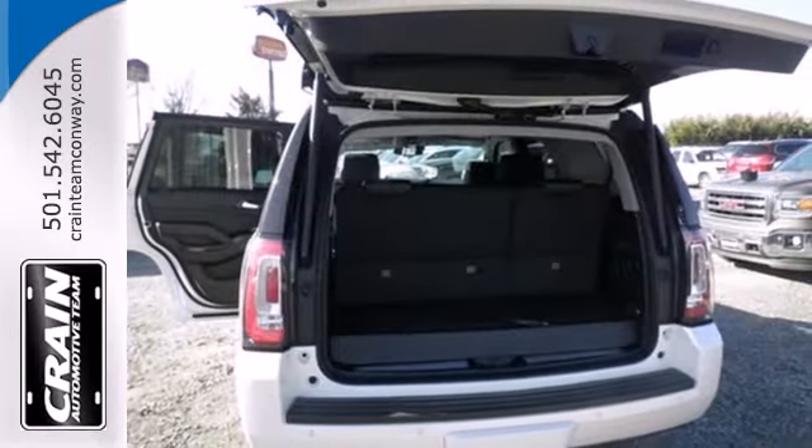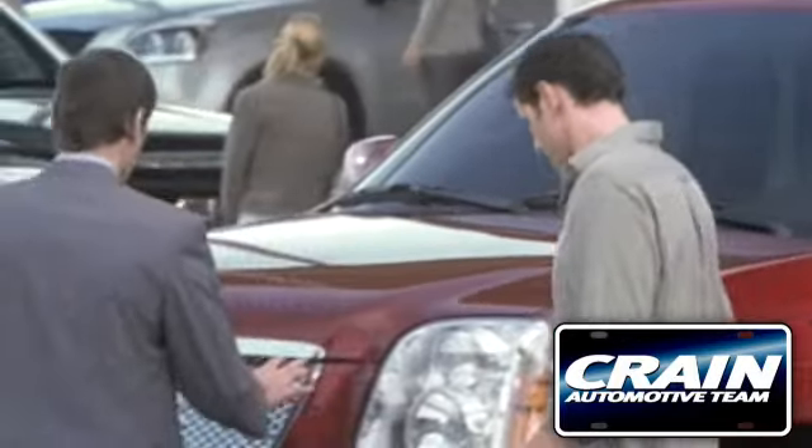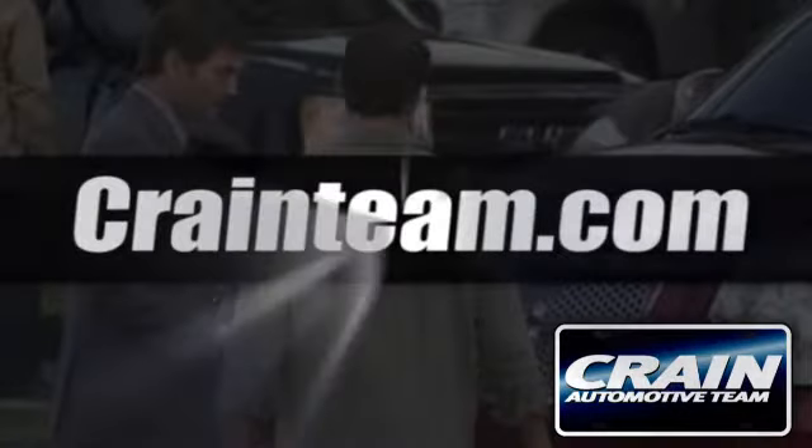Bring the family in for a test drive of this roomy Yukon today. Visit us anytime at Craneteam.com.